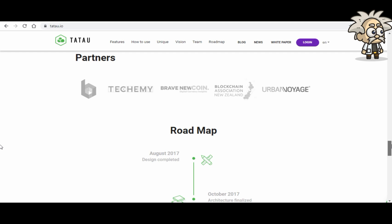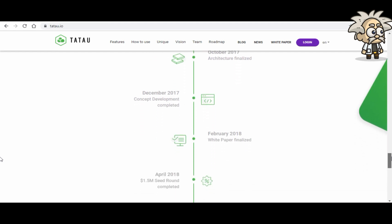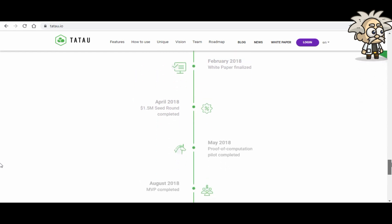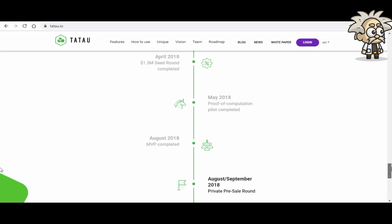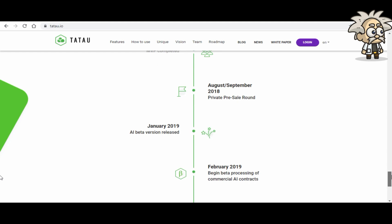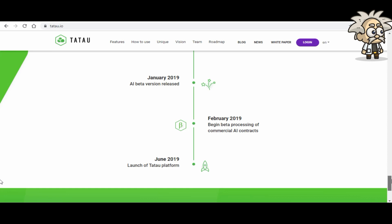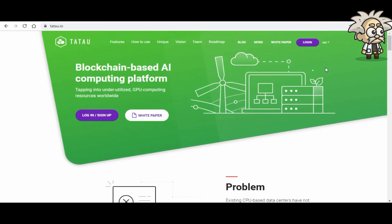As for their roadmap: August 2017 design completed; October 2017 architecture finalized; December 2017 concept development completed; February 2018 white paper finalized; April 2018 $1.5 million seed round completed; May 2018 proof-of-computation pilot completed; August 2018 MVP completed. Coming up: January 2019 private pre-sale round; February 2019 AI beta version release; June 2019 launch of the Tatao platform with commercial AI contract beta processing beginning.